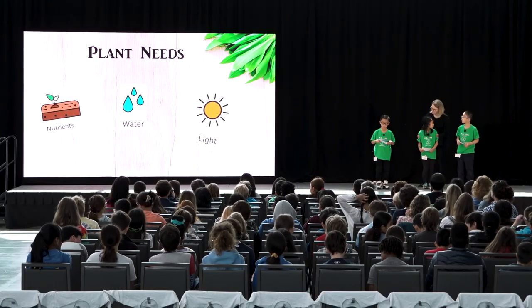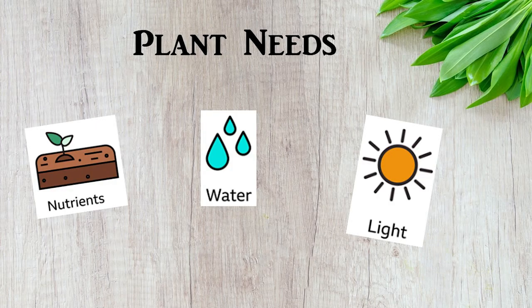Do any of you know the three most important things a plant needs to survive? You got it. Plants need food, water, and sunlight.